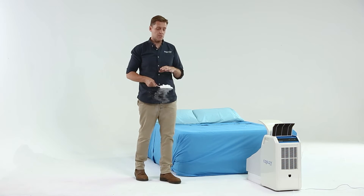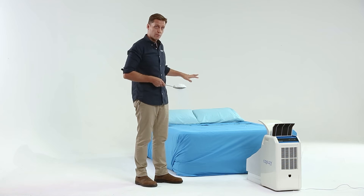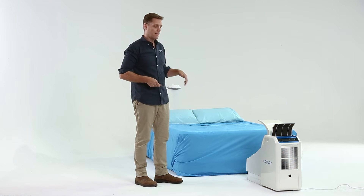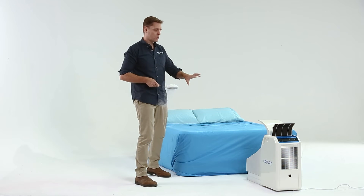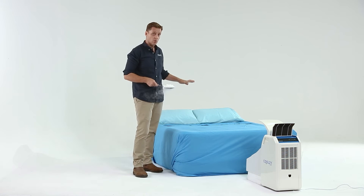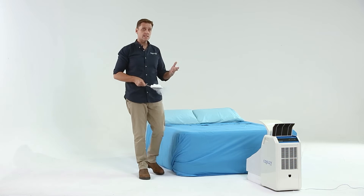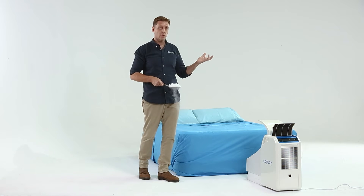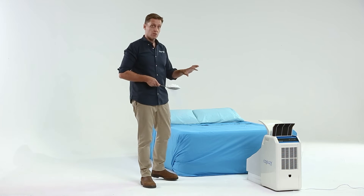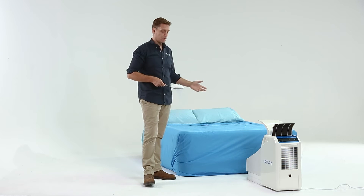I'm hoping to demonstrate this blanket of cool air that we talk about in all of our marketing material, which is normally very difficult to demonstrate. This is going to show you exactly where the cool air goes, because a CoolZ is designed to make a cool zone over you. It's not going to try and cool the whole room — it's not powerful enough for that — but it will cool occupants, and one of the best uses we've found is while people are sleeping.